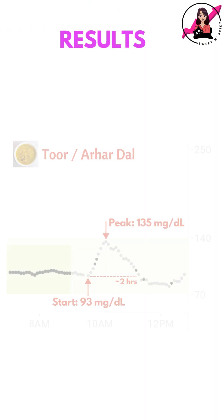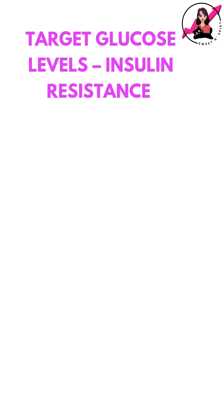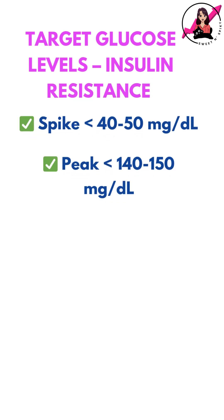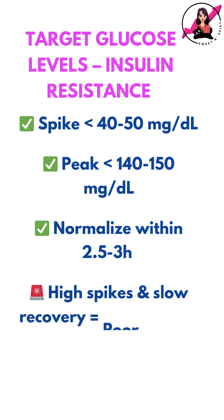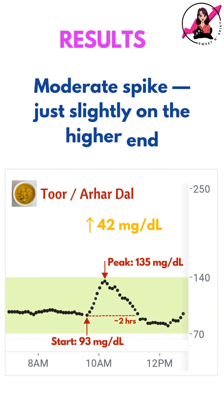Here's what my CGM recorded. My blood sugar rose by 42 mg/dL and returned to baseline in around 2 hours. With insulin resistance, my goal is to keep my post-meal spike under 40-50 mg/dL and return to baseline within 2.5-3 hours. In this case, it was a moderate spike and just slightly on the higher end of my target range.